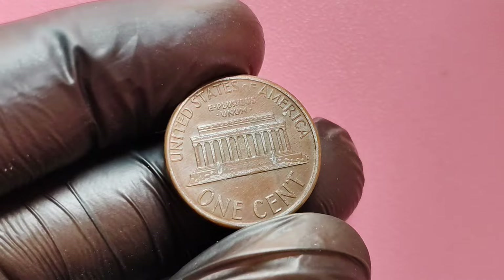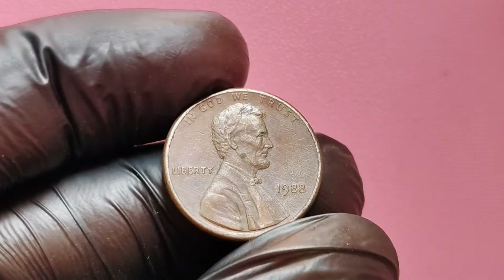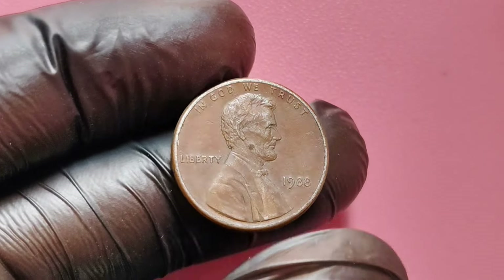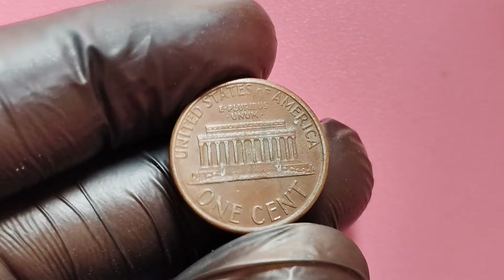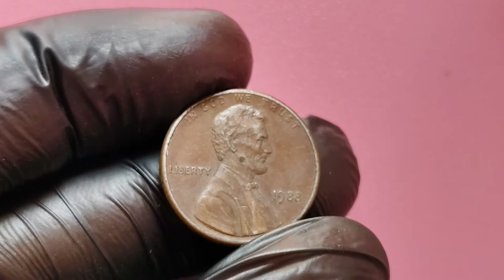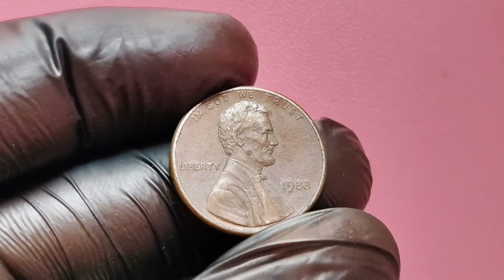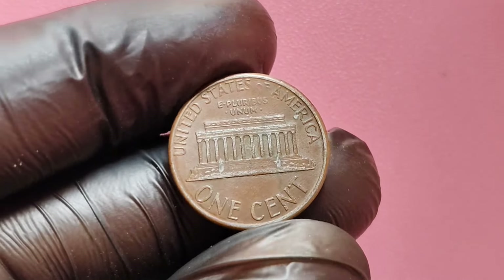Some of the 1988 pennies struck in Philadelphia mistakenly used an older die from the previous year. This means that certain 1988 pennies carried the FG initials in a slightly different style, making them an accidental variation and, therefore, a rare collectible. Finding this specific penny isn't as simple as just looking at any 1988 penny without a mint mark. You have to pay close attention to the initials on the reverse side of the coin. The FG initials will look slightly different compared to a standard 1988 penny. This small detail is what can turn an ordinary penny into a gold mine.